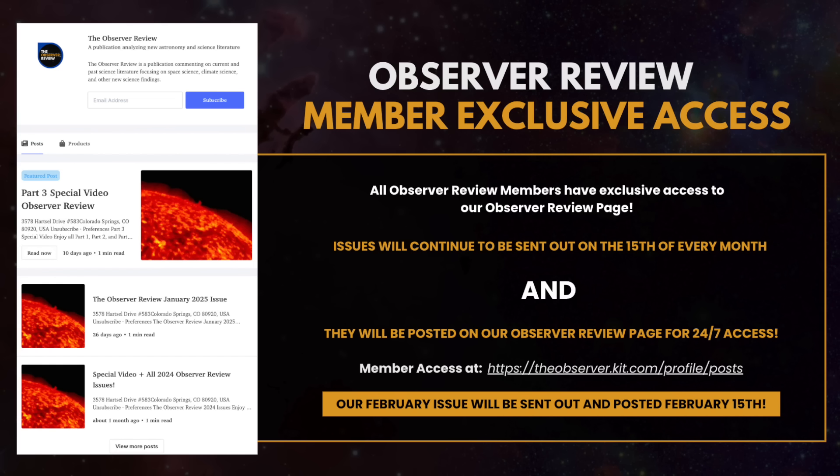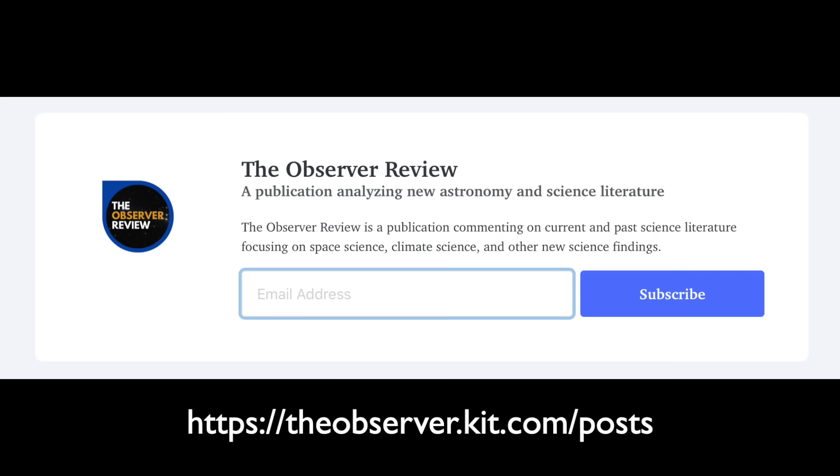If you get the Observer Review, our e-magazine, not only is the next issue coming out tomorrow — and wow, it's a doozy — but now you've got a members page. The link is below. You just put in the same email you used to sign up, the one where we send the issues every month. Everything is in one place, and we're still going to send the emails, but now you've got your Observer Review library.